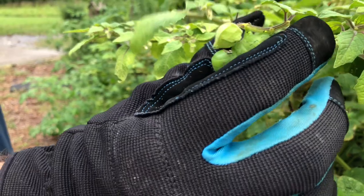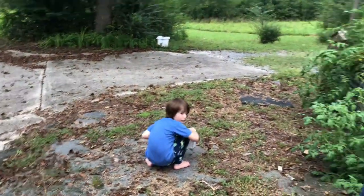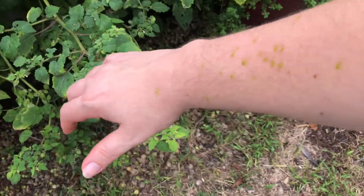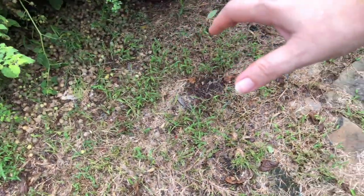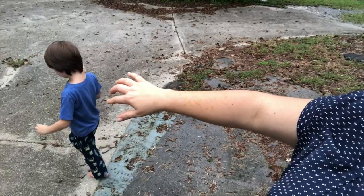You think hornworms eat brown cherries? Apparently they do. Oh look at that, look at that, look at that! Did he get all over you? Did he spit at you? He squirted on me! Look at my arm!